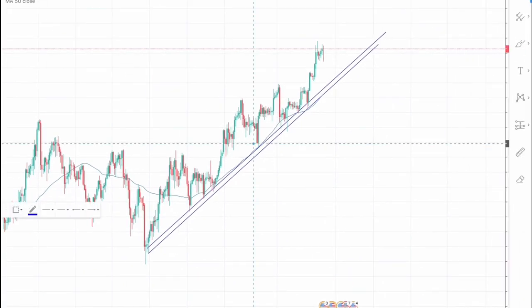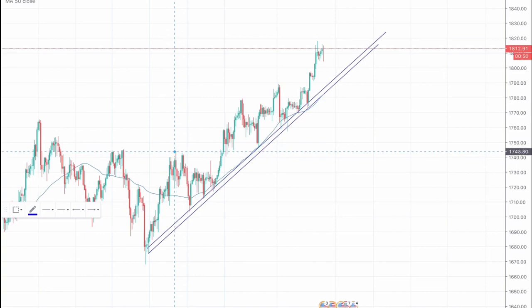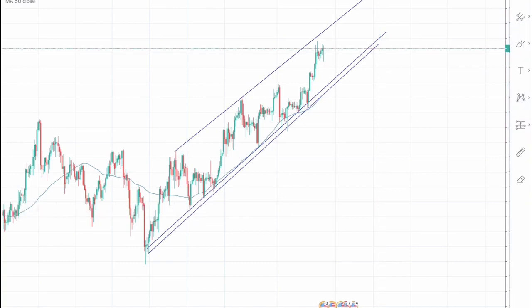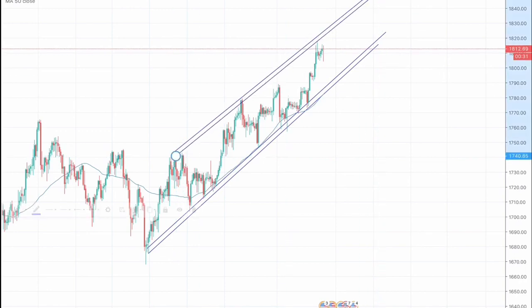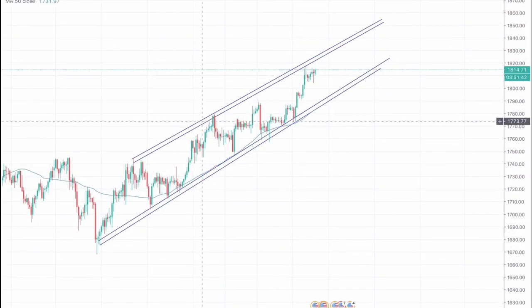And this will be the resistance, which would be placed around here. We can see that the market has recently tested our lower resistance zone, which would be around here, on the four-hourly chart.